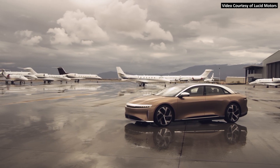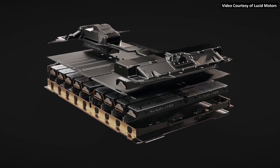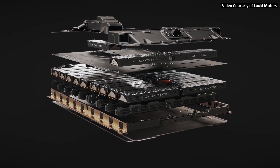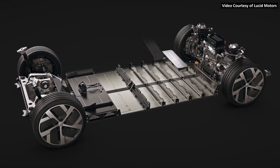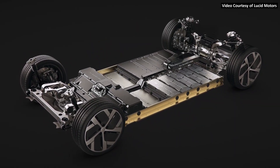Electric vehicle startup Lucid Motors may be new when it comes to manufacturing vehicles, but when it comes to battery technology, they have plenty of experience. Let's dive into the impressive battery technology that powers the ultra-efficient, 500-plus-mile range Lucid Air.